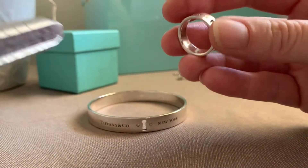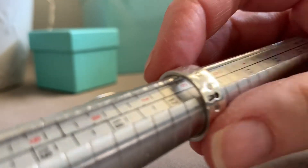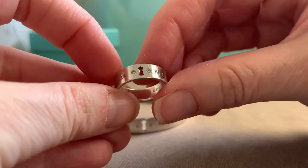Beautiful fit. This one is about a five and three quarters and fits on my ring finger on my right hand. It is lovely.